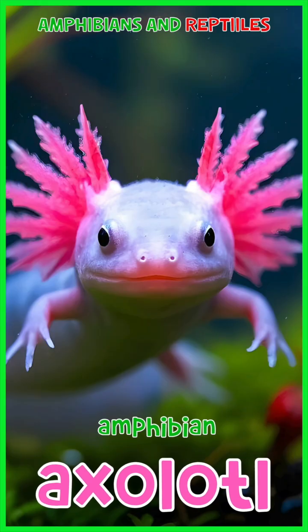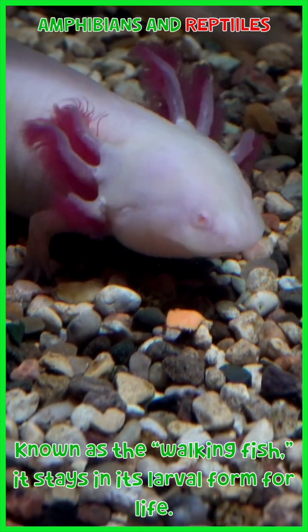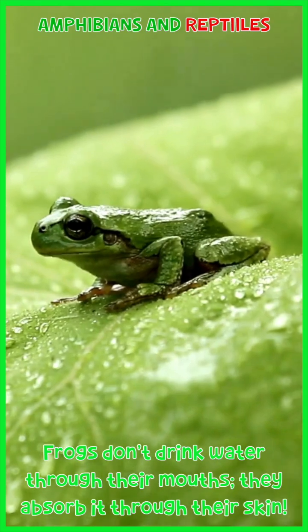Axolotl: known as the walking fish, it stays in its larva form for life. Frog: frogs don't drink water through their mouths — they absorb it through their skin.